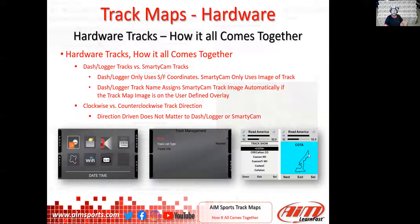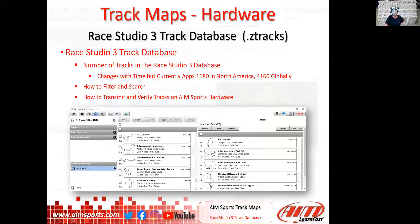Clockwise versus counterclockwise doesn't matter to either the dash logger or the Smarty Cam. GPS understands your driven line and positional accuracy while you're on track. The marching ant moves in close proximity to your location regardless of direction. The start/finish threshold gives you your lap time whether you cross it east-to-west or west-to-east.